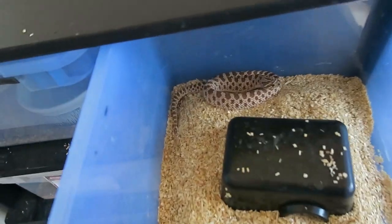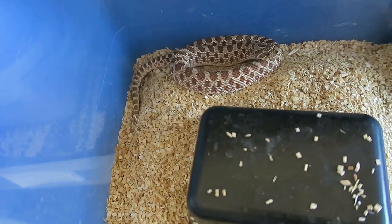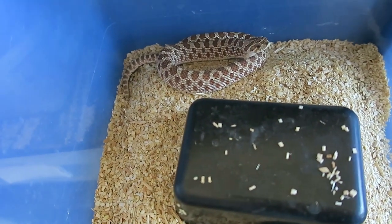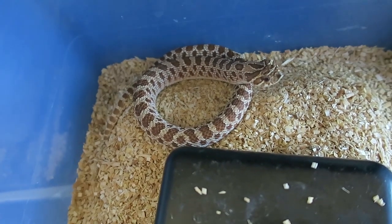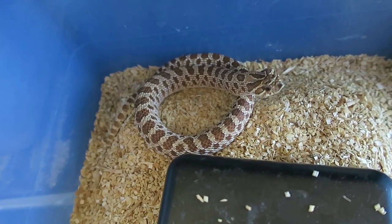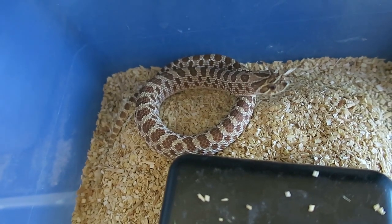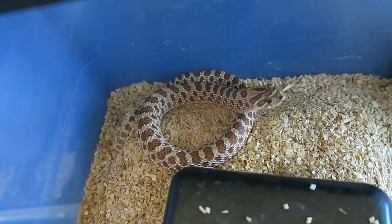Here's my male hognose — he's a bit smaller, as males are usually much smaller than females. Just like her, he'll start hissing and striking when you first open his enclosure, and he doesn't really tame down, so he'll keep doing that as you handle him. I don't take him out too much; I just respect the fact that they don't want to be handled.